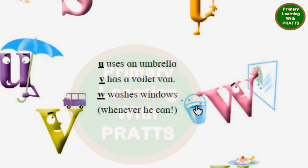Here, 'violet' is a wrong spelling. The correct spelling of violet is V-I-O-L-E-T. It is not 'violet' spelled incorrectly — it is V-I-O-L-E-T. So, V has a violet van.